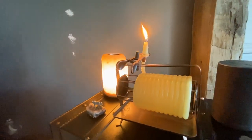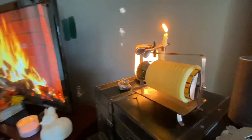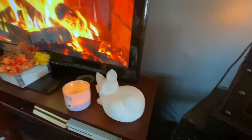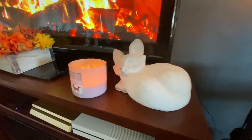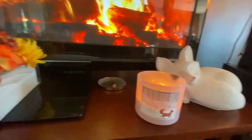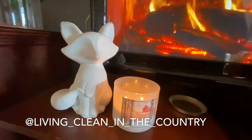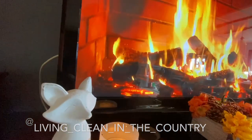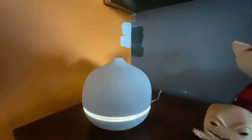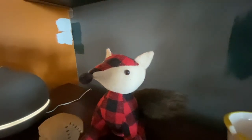And there you have it — four easy and amazing smelling ideas to keep your house smelling great. There is always the option of picking up a candle or two, as those always make me feel nice and cozy and smell amazing. If you try any of these or any of my other stuff, take a picture and tag me on Instagram at livingcleaninthecountry. Thank you so much for watching. Please like and subscribe and see you on the next one.